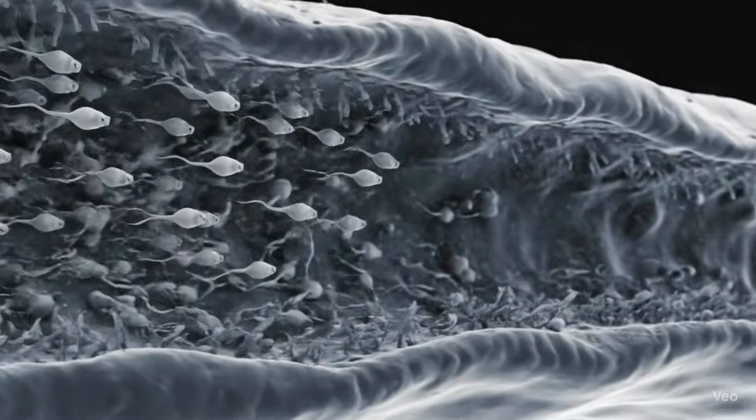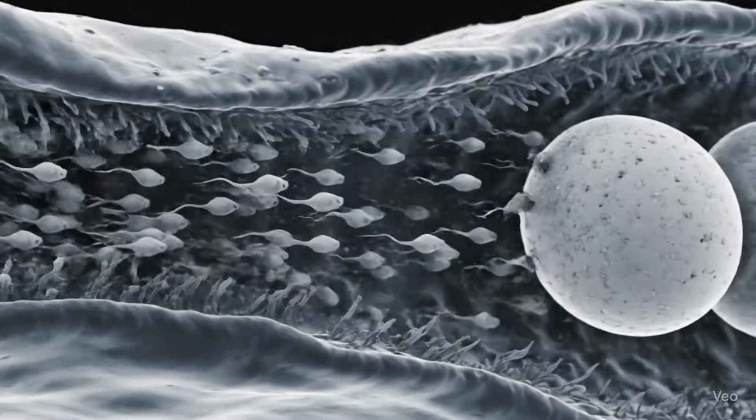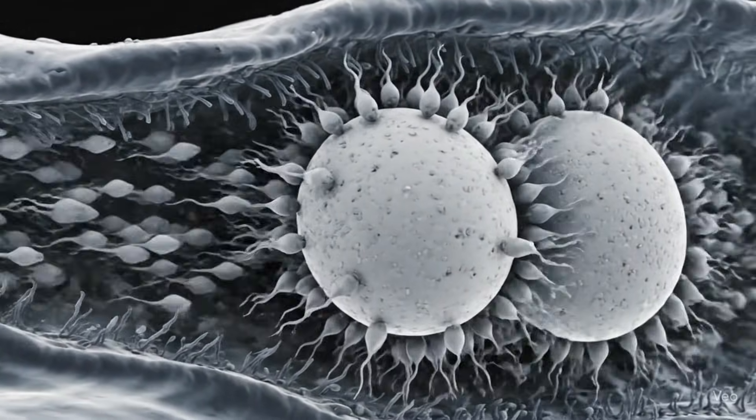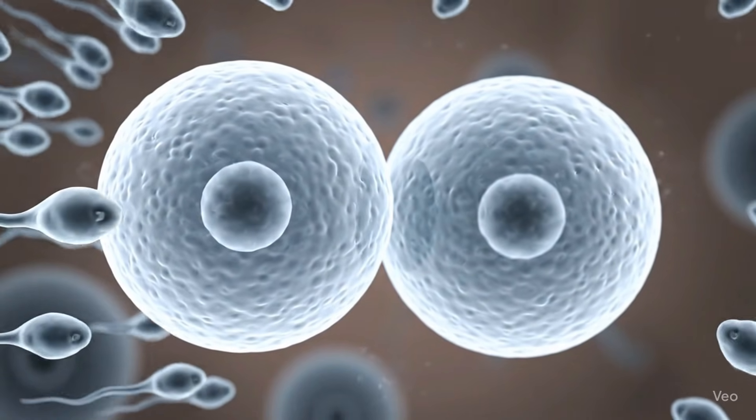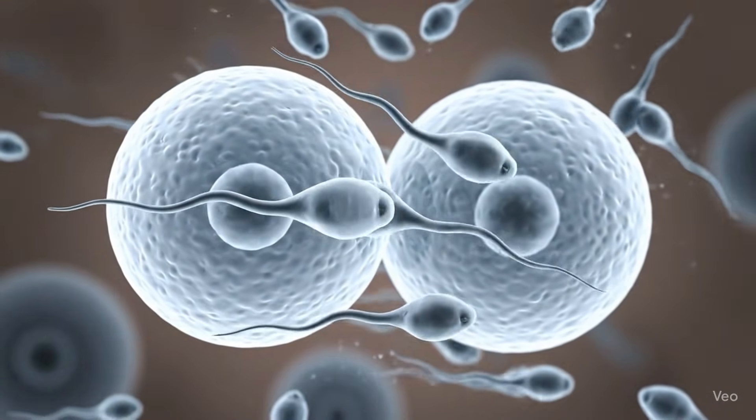In the case of identical twins, a single fertilized egg splits into two embryos early on. Because they come from the same egg and sperm, they share exactly the same DNA. That's why identical twins look so much alike.